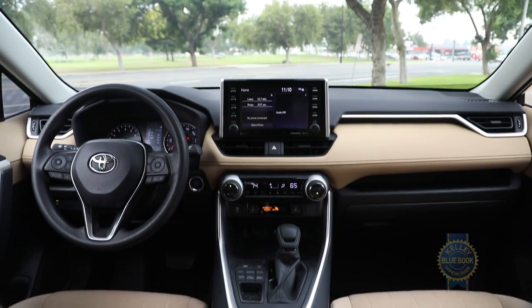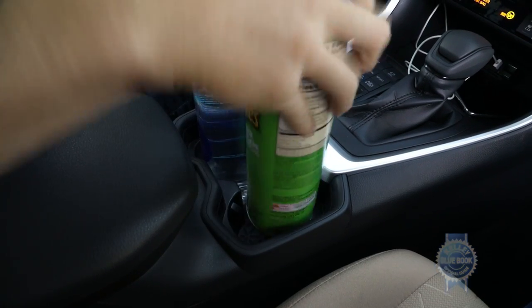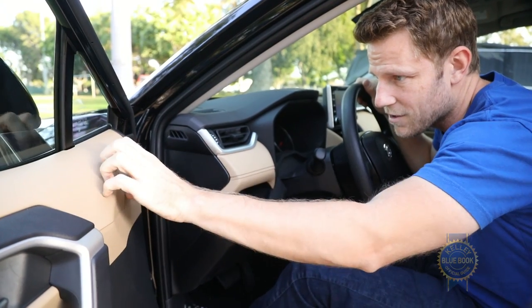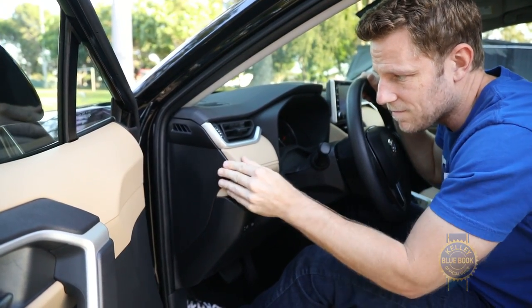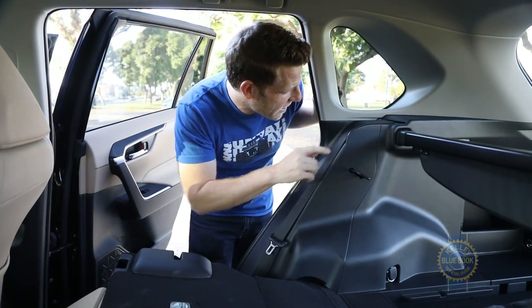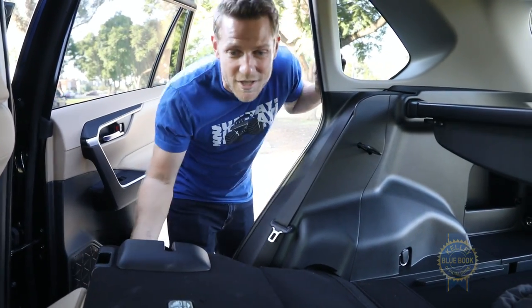All told, the interior has a functional appeal, enhanced with extendable sun visors, parallel cup holders, soft materials at critical touch points like the armrests, instrument panel, and dash, and upper door trim that, while plastic, at least matches the rest of the decor. I also like that there's a little guide to keep the seat belt from getting caught in the latch when you put the seats back up — not every SUV has that.